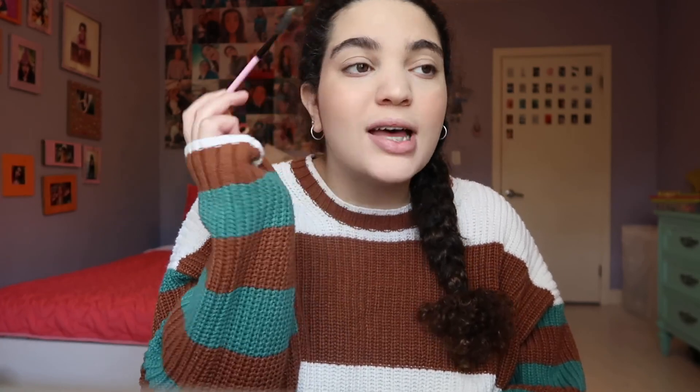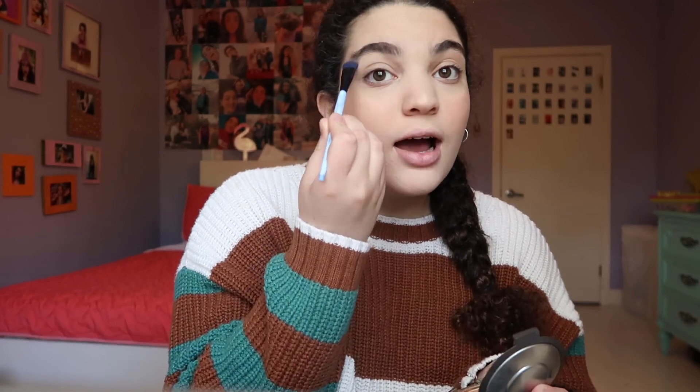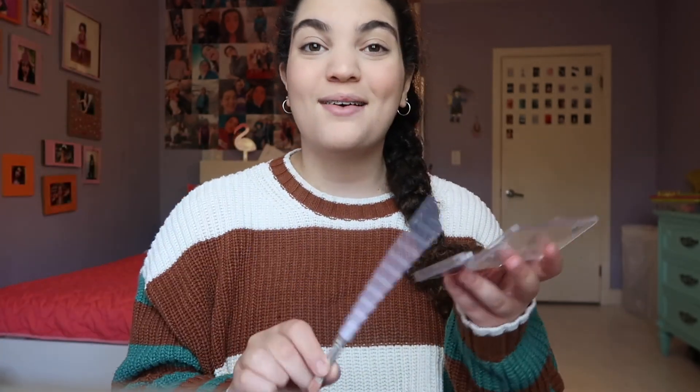The next thing I do is brush out my brows — that's kind of all I do to them because my brows are pretty good by themselves. Then I just put a little bit more highlight underneath my brow bone. I like really simple eyeshadow, so I just use the Essence All About Bronze Eyeshadow Palette. I don't think they still have this available anymore, but I just use the first shade and put a little bit on my eye.